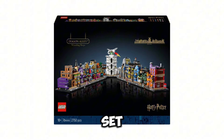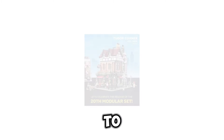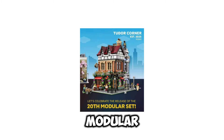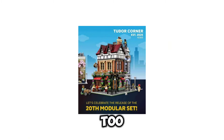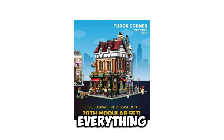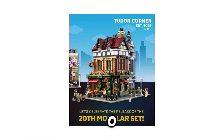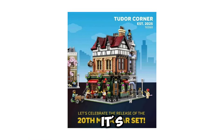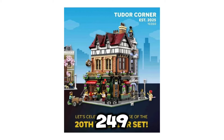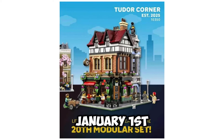Getting to the LEGO Icons, we just got the official reveal of the brand new LEGO modular build. We don't know too much about this set other than the official reveal. We should be getting box art leaks very soon. What we do know is it has a set number of 10350, it's going to be called the Tudor Quarter, and this set is going to retail for $249.99 USD, releasing on January 1st of 2025.